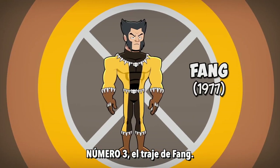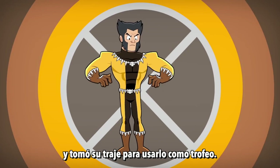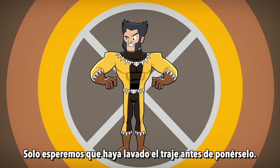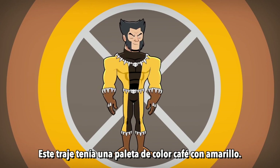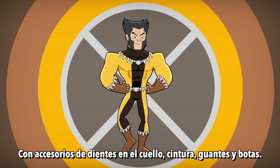Number 3: The Fang Costume. Logan defeats the alien villain Fang and takes his costume to wear as a trophy. Let's just hope Logan took this sweaty, bloody costume to the laundromat before putting it on. This suit had a stark brown and yellow color scheme, accessorized with rows of teeth around the neck, waist, gloves, and boots.